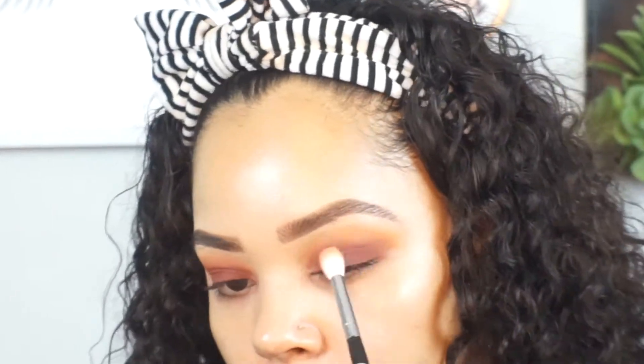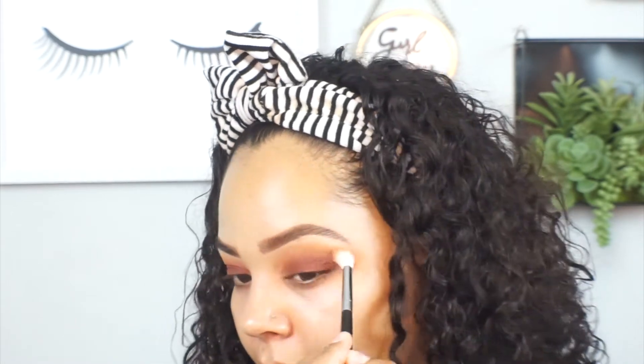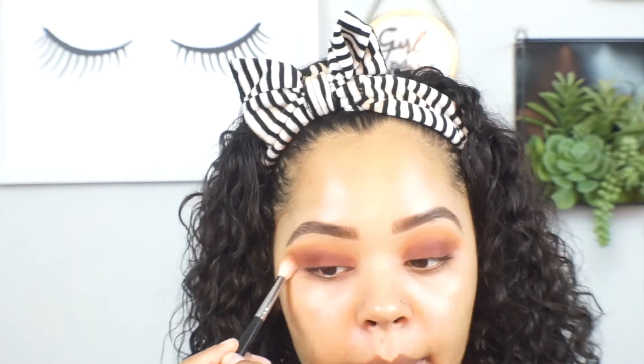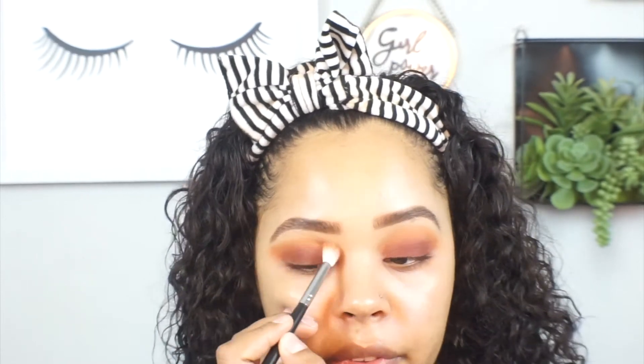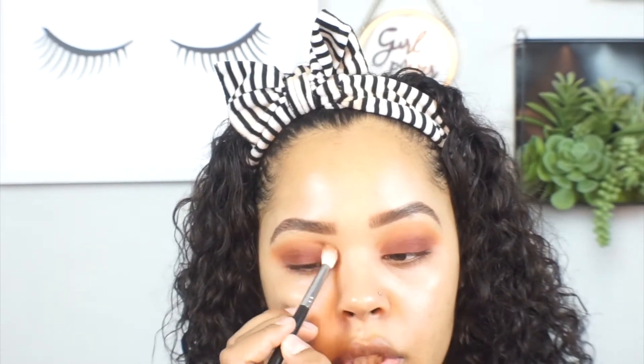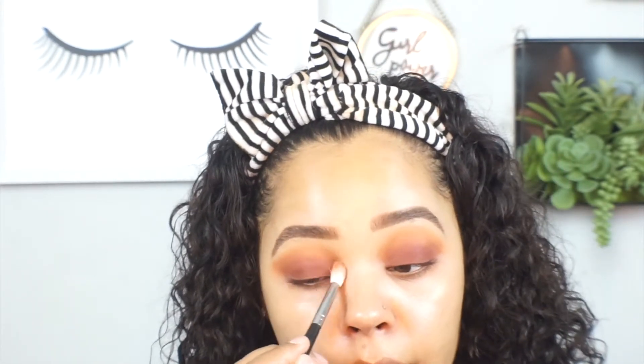I am not happy right now because this eyelid primer is making my lids super dry and it's making it very hard to blend out these shades. I'm trying my best to blend, but it's not the shadows — it's literally the Urban Decay eyelid primer. It's super drying and mattifying. I'm asking myself how I'm supposed to blend seamlessly. I mean, I'm working with it.